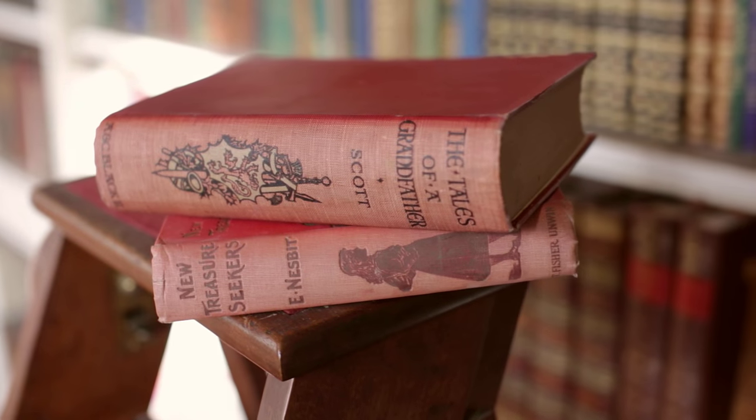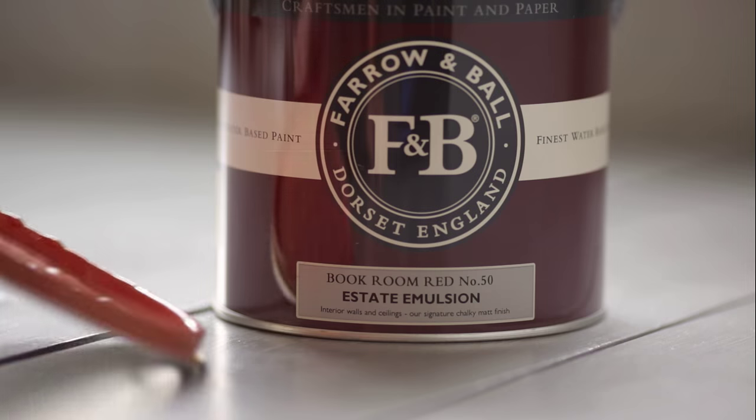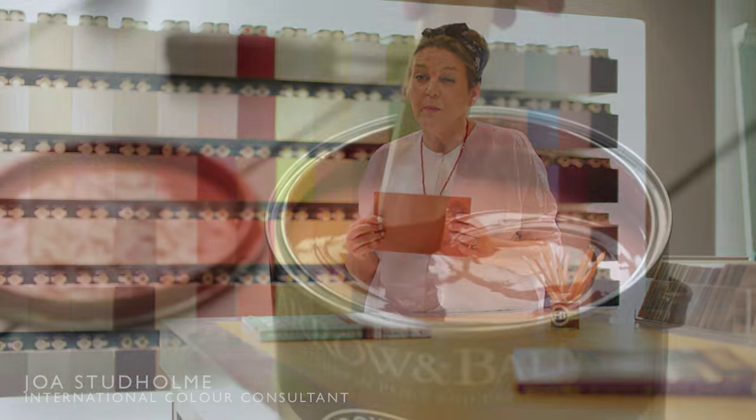Book Room Red is named after the reading rooms or small libraries much favoured by the English aristocracy. It's the muddiest of our reds and is particularly suited to smaller rooms where Eating Room Red can be a little bit overwhelming.